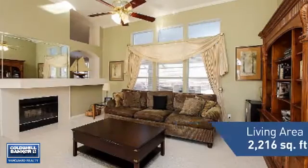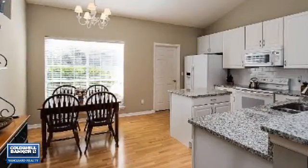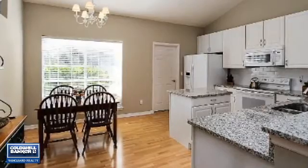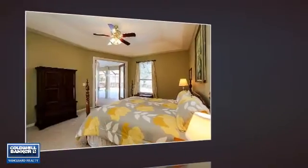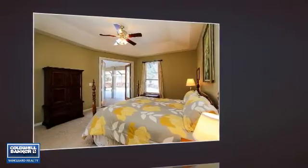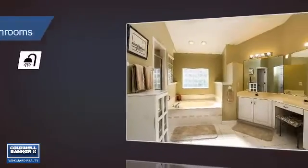Featuring over 2,200 square feet of living space, this home gives you a spacious layout to play host or kick back and relax after a long day. Inside you'll find four bedrooms so everyone has a private space to come home to, as well as two full bathrooms.